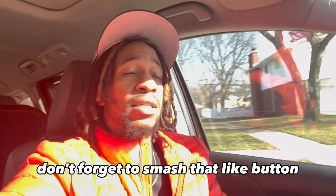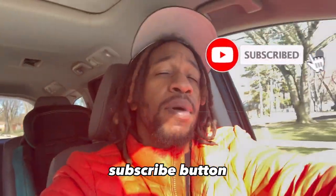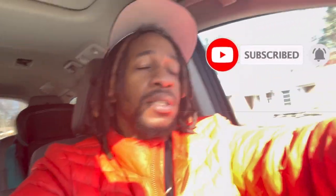Before we get into it, if you like content like this, don't forget to smash that like button, subscribe button, and notification bell. Let me know you like content like this and I'll make some more.